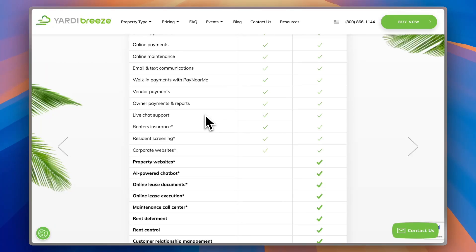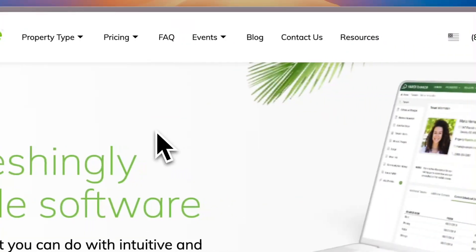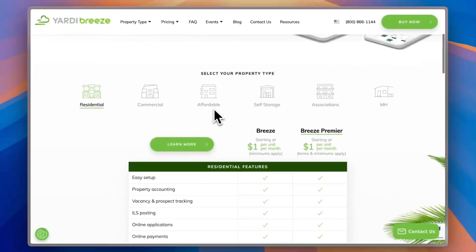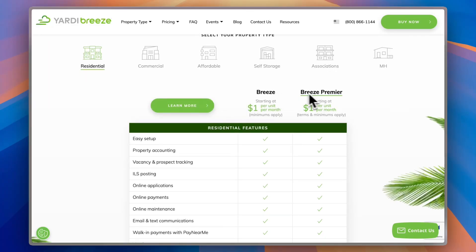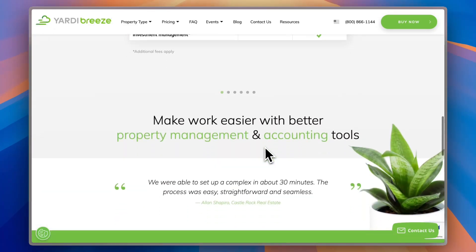So grab your coffee, hit that subscribe button, and let's jump right in. If you go to their website, yardibreeze.com, you'll land on their homepage, which shows you some benefits and key features of the platform, as well as the different plans — the Breeze and the Breeze Premium — and you get a comparison between these two plans to see which better suits your business.